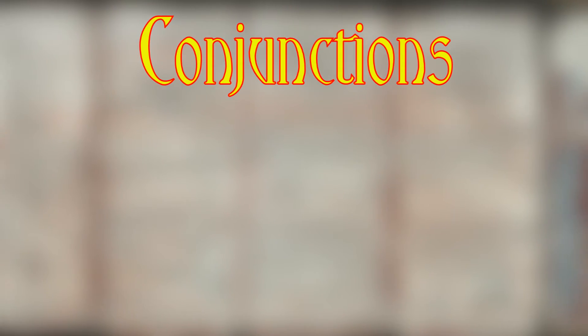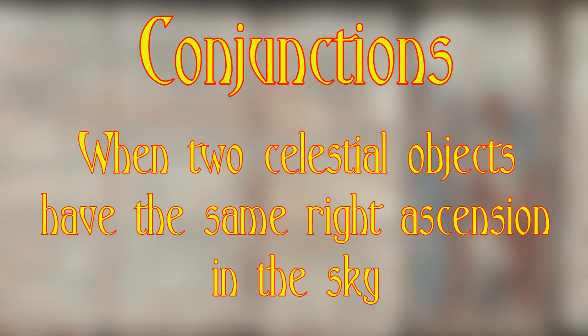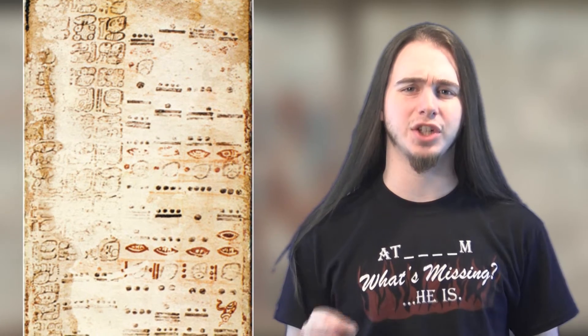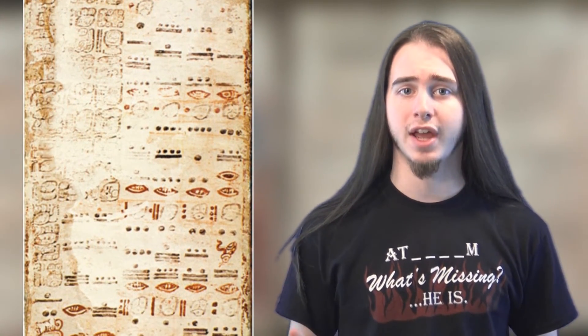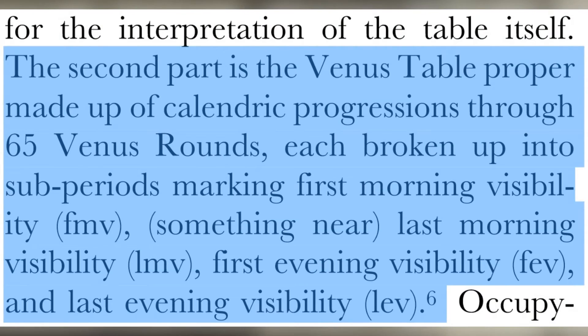We should also discuss conjunctions. In astronomy, a conjunction happens when two celestial objects have the same right ascension in the sky. When we look at the Dresden Codex, it highlights all of these in pretty astounding accuracy. One of the early researchers, John Teeple, found that a sequence of four unconventional time intervals on page 24 of the manuscript actually served as corrections to the 584-day synodic period of Venus.